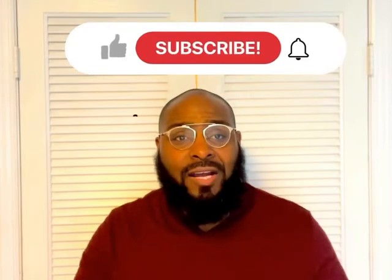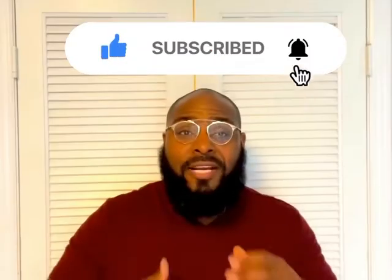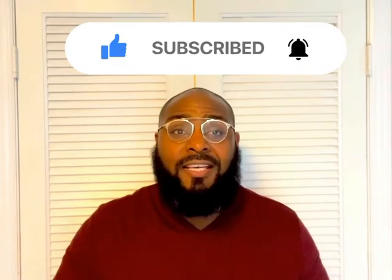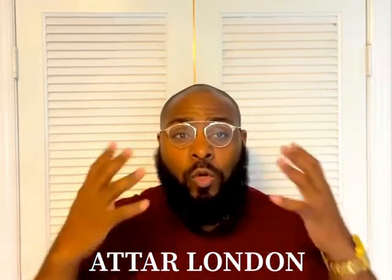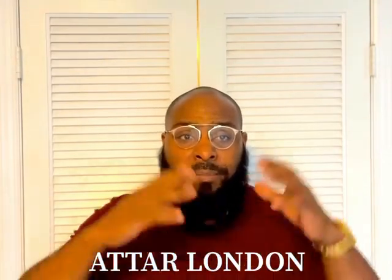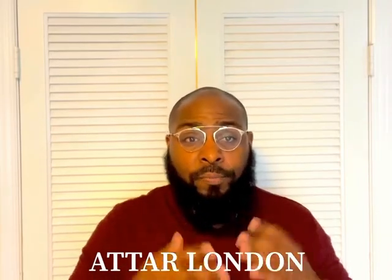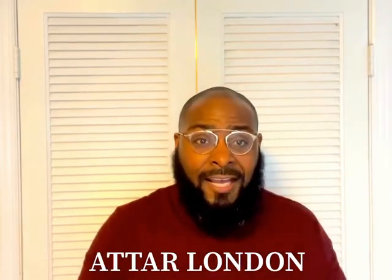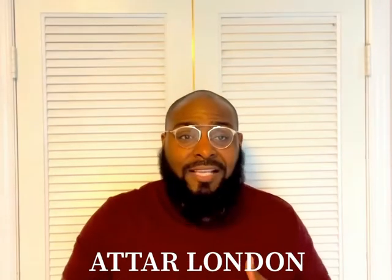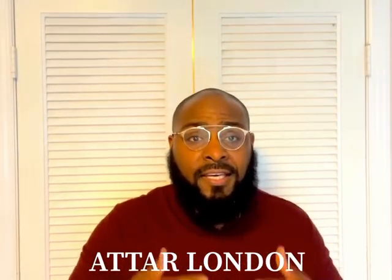Welcome back. First off, if you enjoy my content, please don't forget to like, subscribe, and hit the bell notification — it'll only help the channel grow. The fragrance company we're talking about today is Attar London. In their own words, their elixirs are designed to be small but powerful, with the highest amount of perfume oil possible and are designed to last all day. This makes their 10ml bottles perfect to bring along for any occasion.